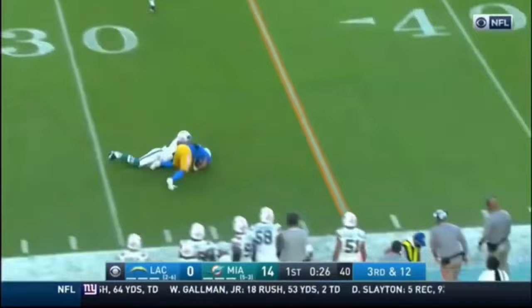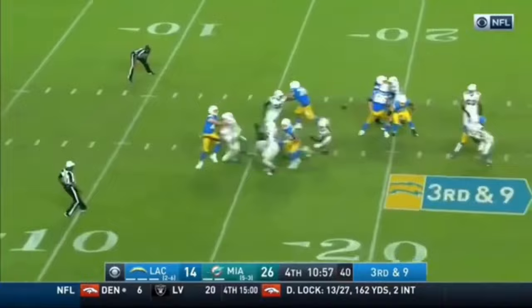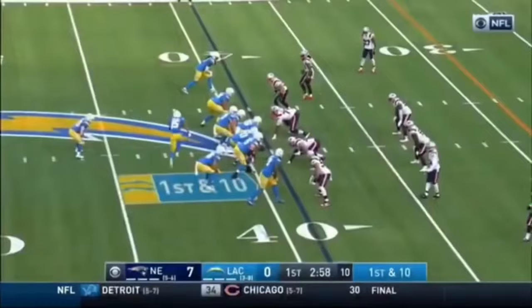Herbert, crossing pattern underneath, is complete. The big play down the field. Here they come on third and nine. Herbert, under pressure, throws it to the near side of the field. Is that a completion? Good!